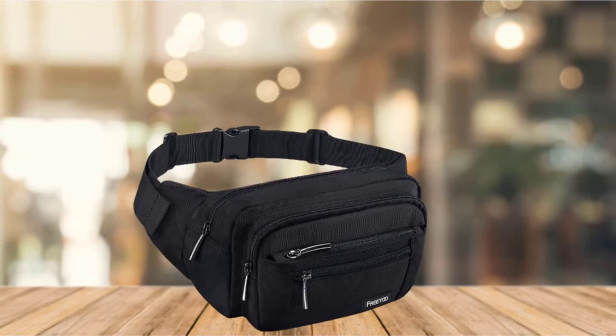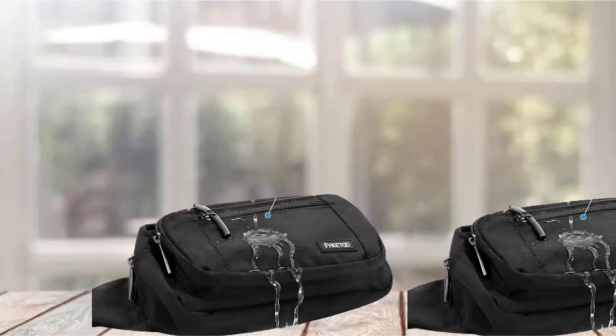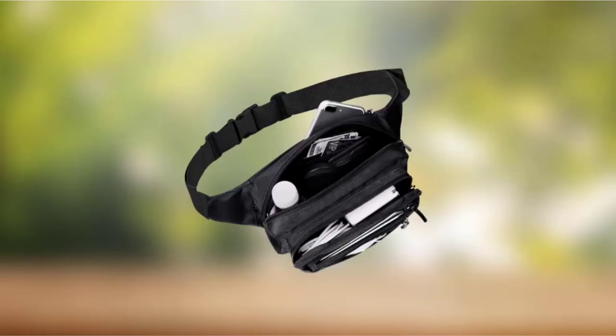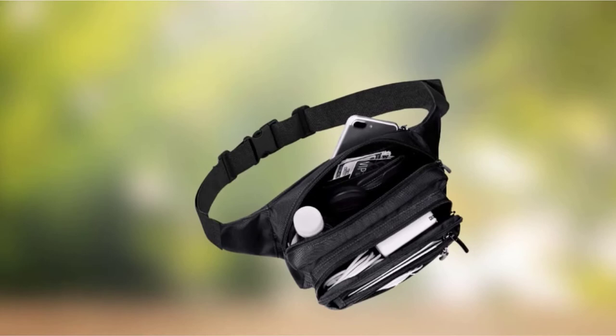The use of heavy-duty zippers adds an extra element of protection, ensuring your belongings remain safely inside. The bag is made from highly durable 1000D polyester, which makes it an excellent investment at a low cost. It is also constructed from waterproof material, so it will protect your precious documents even if you get caught outdoors in a storm.